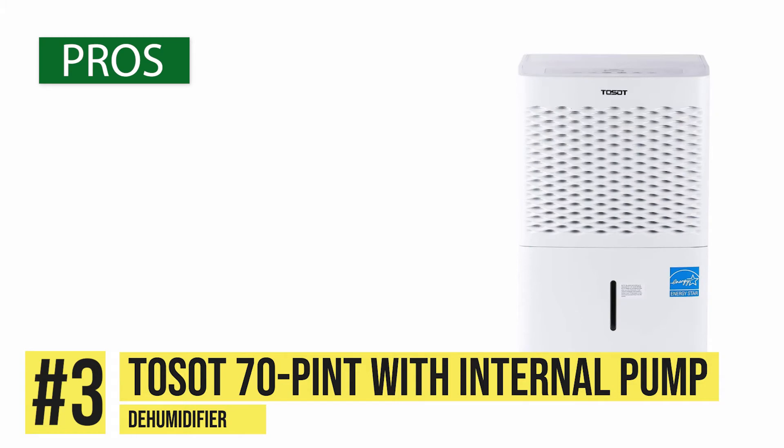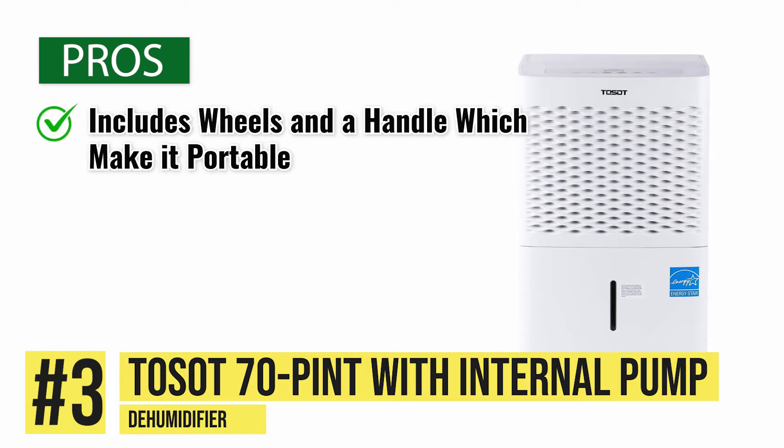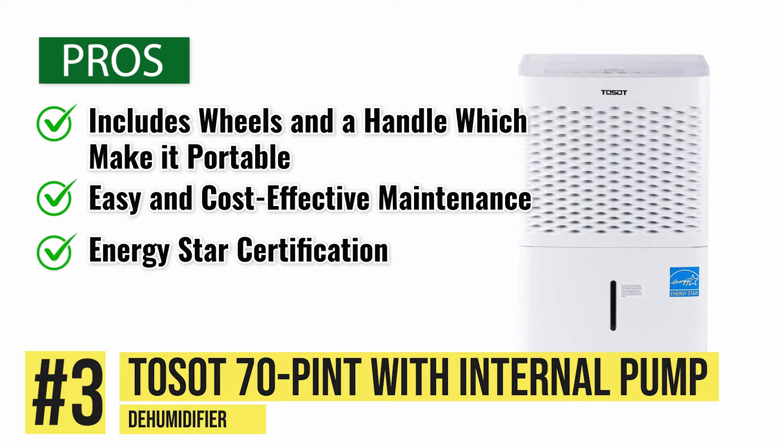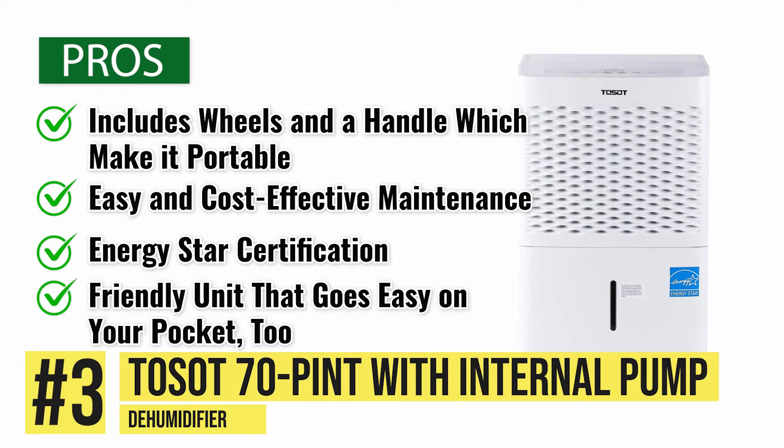Let's take a look at Toso's pros. It includes wheels and a handle, which make it portable. It features extremely easy and cost-effective maintenance with filters that can simply be cleaned and reused instead of having to be replaced. And it features an Energy Star Certification, which allows the unit to work on minimal power consumption, making it an environmentally friendly unit that goes easy on your pocket too.